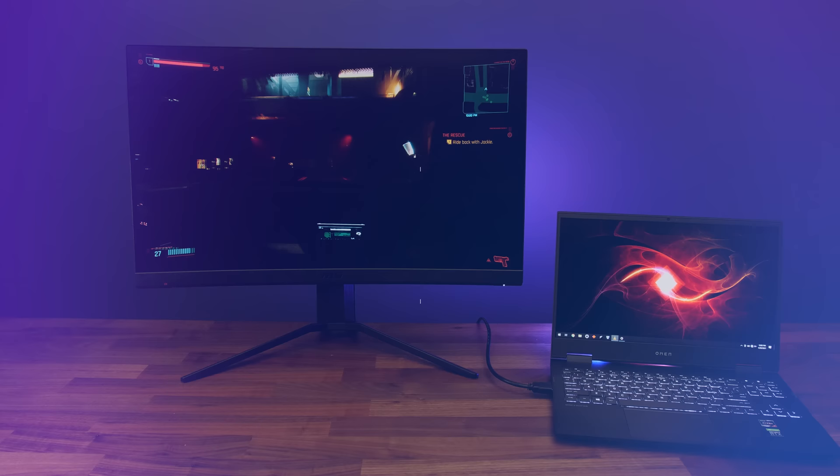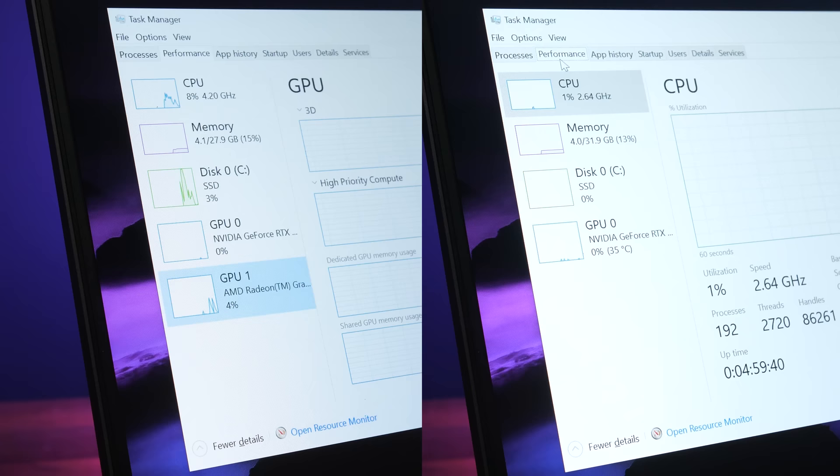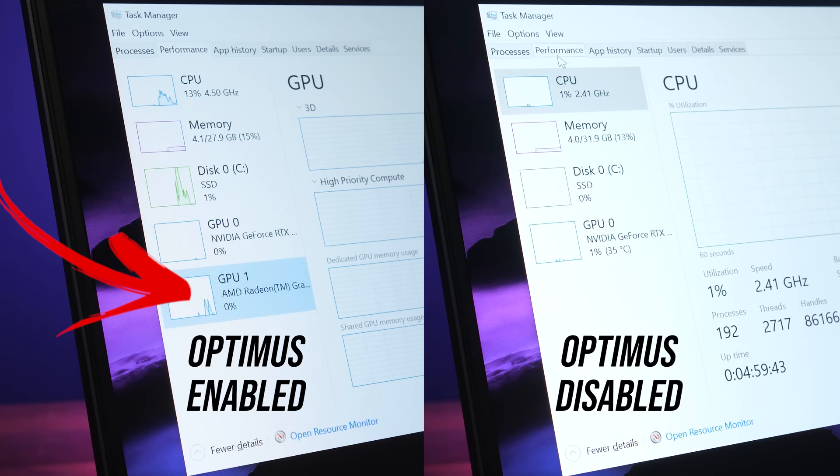Number 1: an external screen can boost FPS in games by 17% on average. This only applies to laptops that use Optimus, so if Intel or AMD integrated graphics show in task manager.